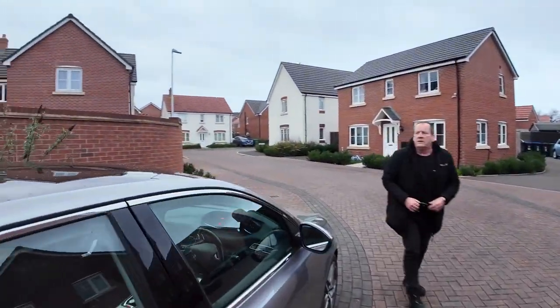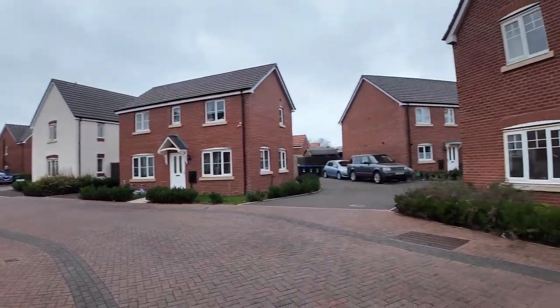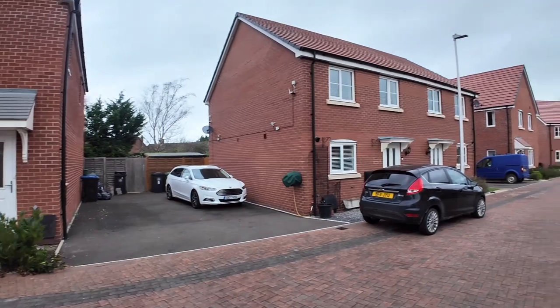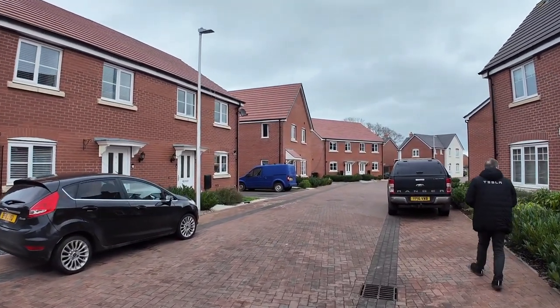Ito yung place. Maganda naman. I like the neighbors. Parang kilala na agad yung neighbors. Kasi maganda yung location.